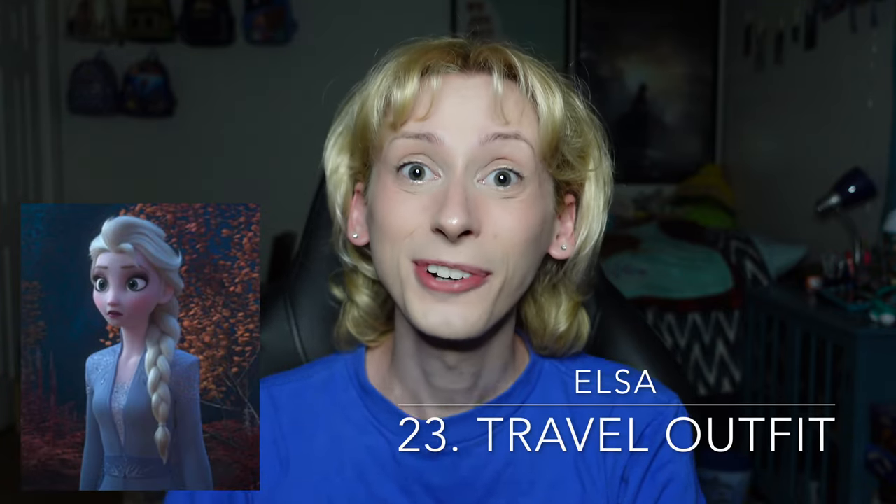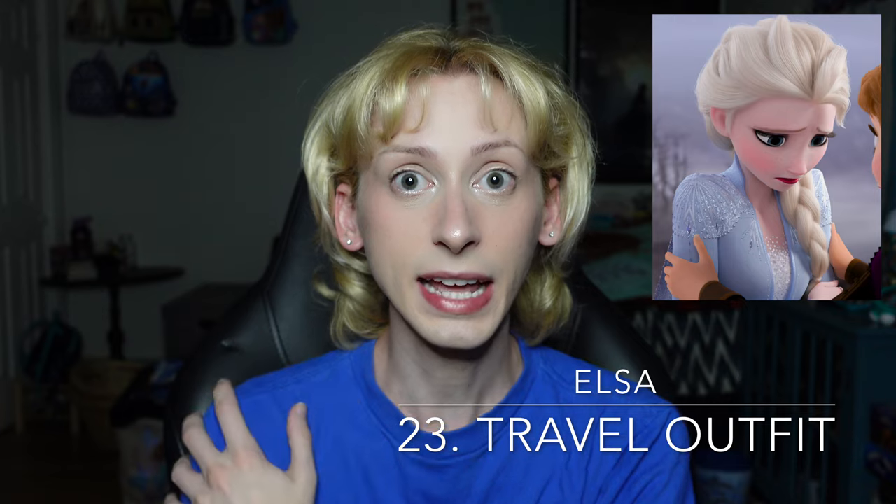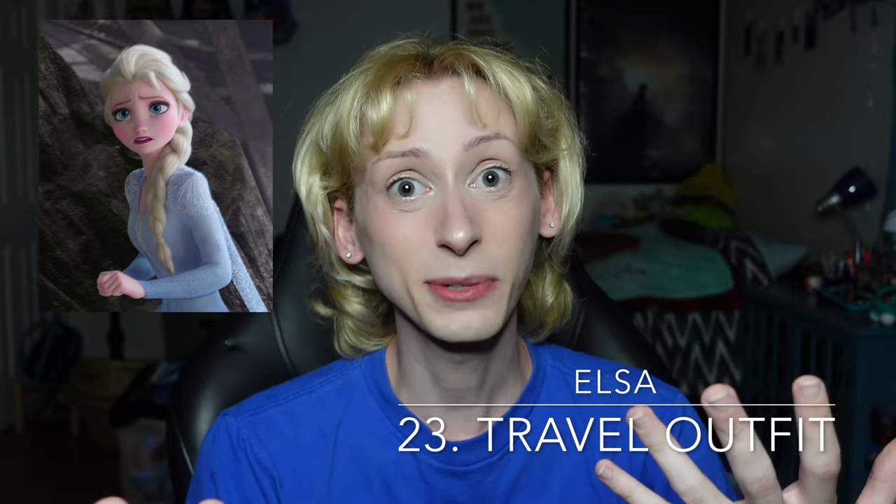Moving on up to number 23 is Elsa's travel dress from Frozen 2. I really like this look on her — I think it is quite beautiful. But the one thing I have trouble with is that it doesn't necessarily look as great from far away as it does up close. Once you're able to zoom in and see the detail on the shoulders and all of the ice patterns, it's absolutely gorgeous. However, when the camera's all the way zoomed back, it really just looks like a plain blue outfit. So I can't really give it anything more than B tier. I really like this dress and would really like to see this one in the Disney parks.